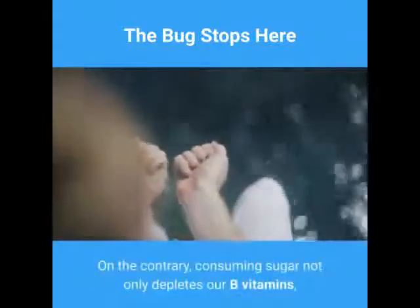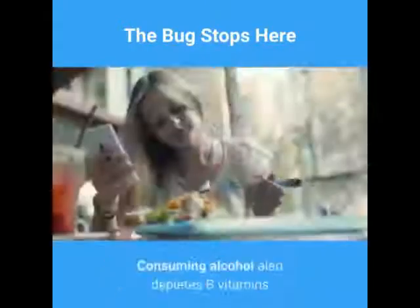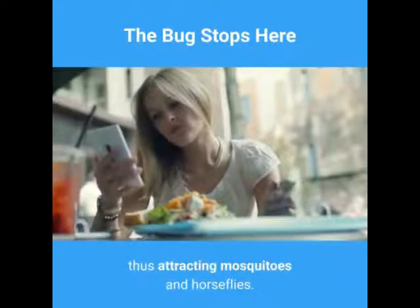On the contrary, consuming sugar not only depletes our B vitamins, but emits a sweet odor through our pores that attracts biting bugs. Consuming alcohol also depletes B vitamins and causes the blood vessels to dilate, thus attracting mosquitoes and horseflies.